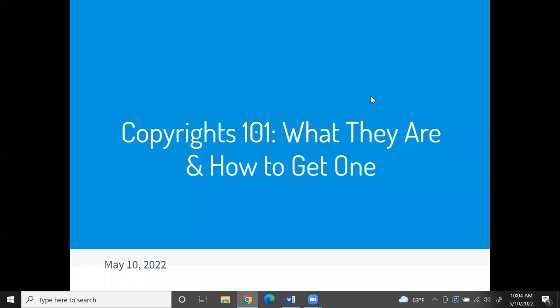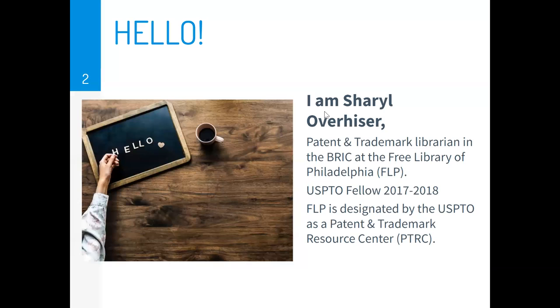Thank you for coming. Welcome to Copyright 101, which is an introduction to the third type of intellectual property. I'm Cheryl Overheiser, Librarian and Representative of the Patent and Trademark Resource Center or PTRC at the Free Library of Philadelphia, and past fellow at the United States Patent and Trademark Office or USPTO from 2017 to 2018.